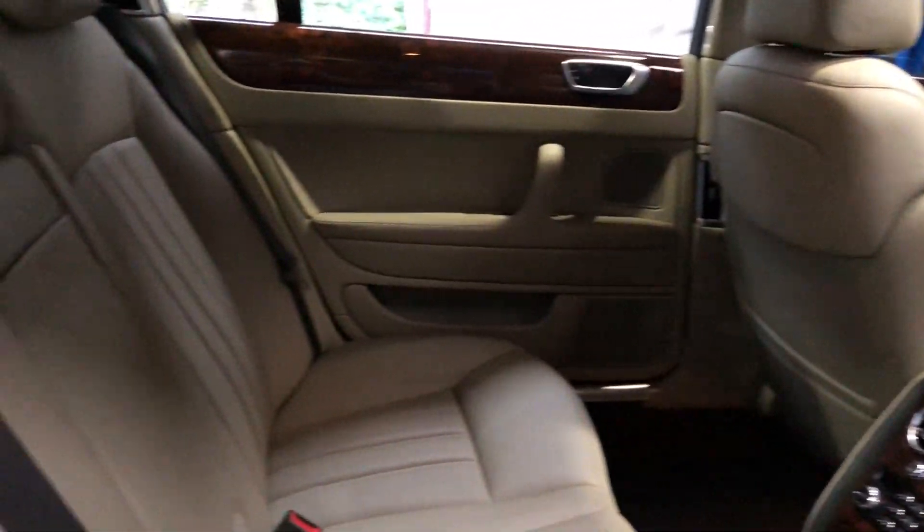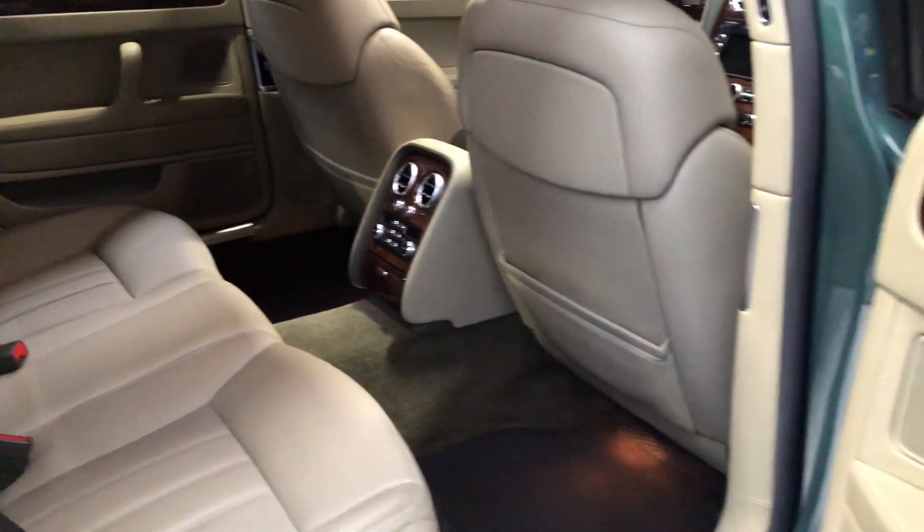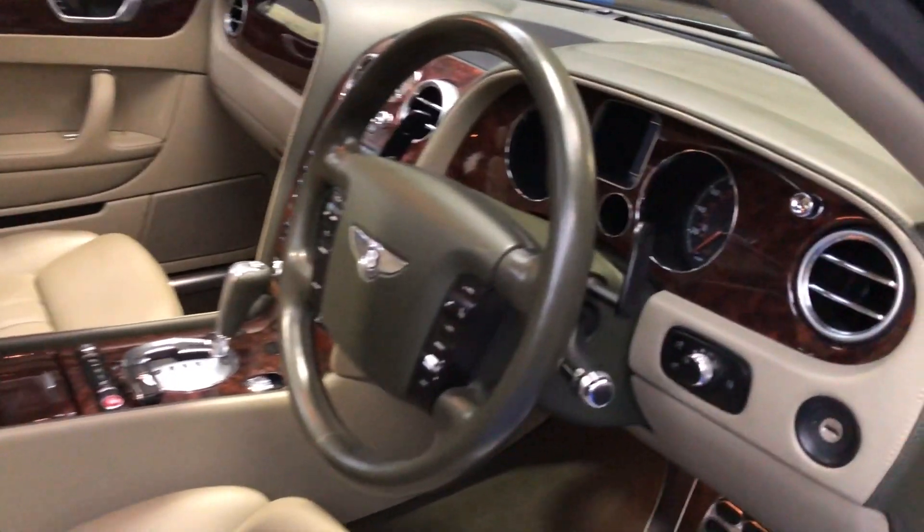The leather is superb — electric, memory, heated and cooled seats all round. And again, let's look at the front.